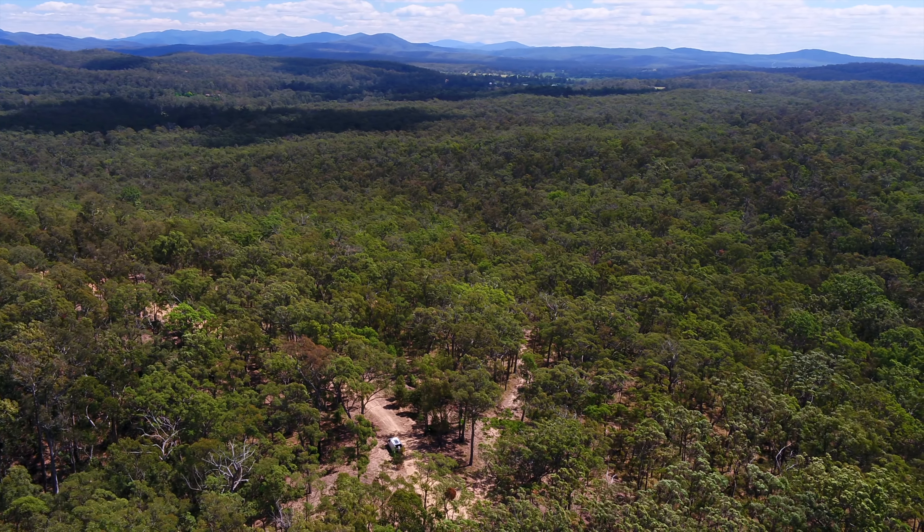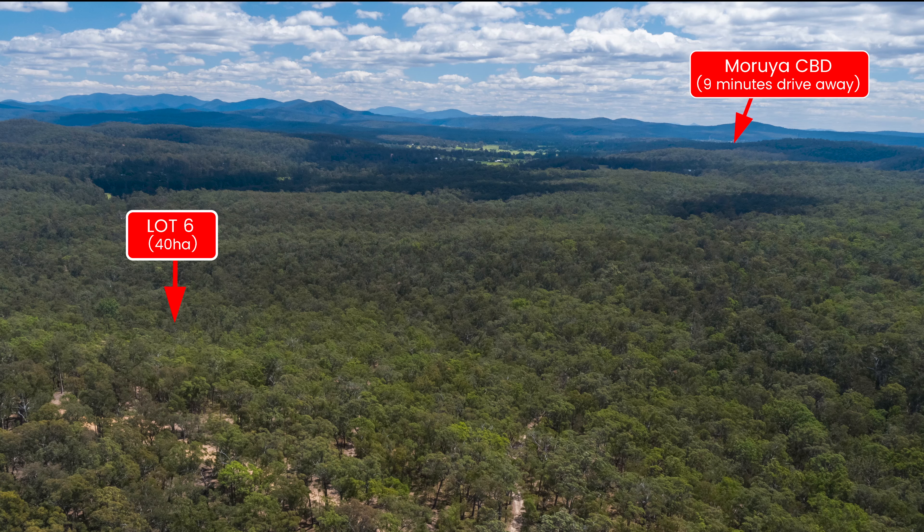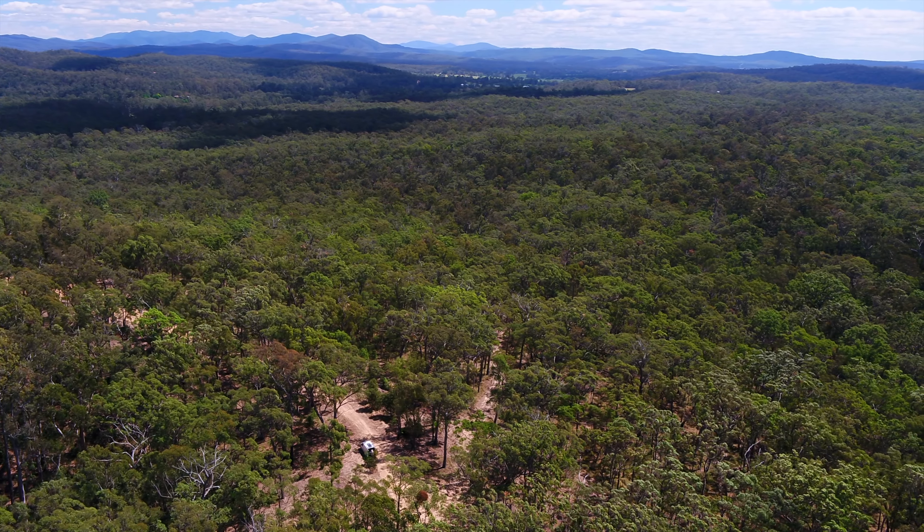Each block is around 100 acres and they are just 17 minutes from Moruya. The best part is that each block already has a DA for a fabulous off-the-grid home in place, ready to go.